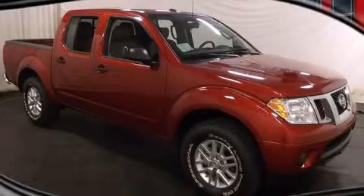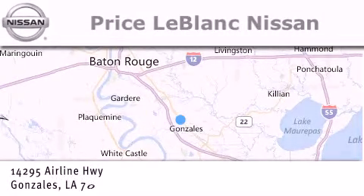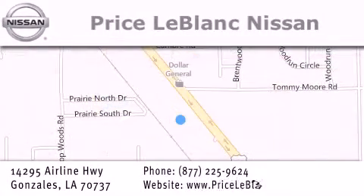Contact us today to arrange your test drive. Thank you for shopping at Price LeBlanc Nissan, conveniently located in Gonzalez between Baton Rouge and New Orleans at 14295 Airline Highway.